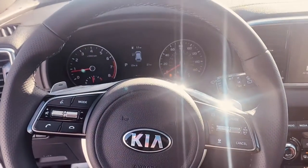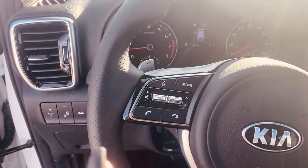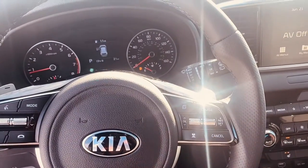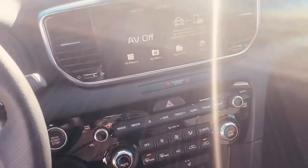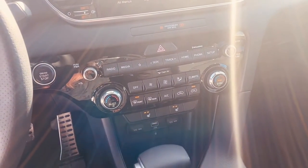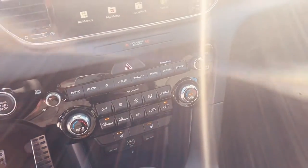This one also comes with some cool safety features. You have your blind spot monitoring, lane keep assistance, and adaptive cruise control. There are so many cool features and functions in this one — dual temperature control — I could go on and on.